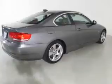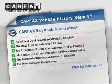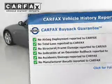Premium wheels lend a distinctive appearance. The anti-lock braking system will keep you safe on the road, and the included Carfax Vehicle History Report allows you to purchase with confidence and the knowledge that your buy was a smart choice.